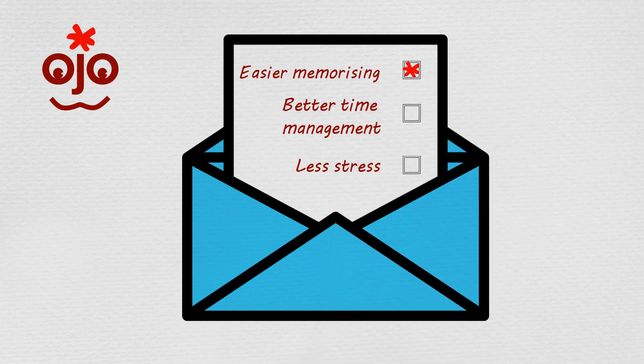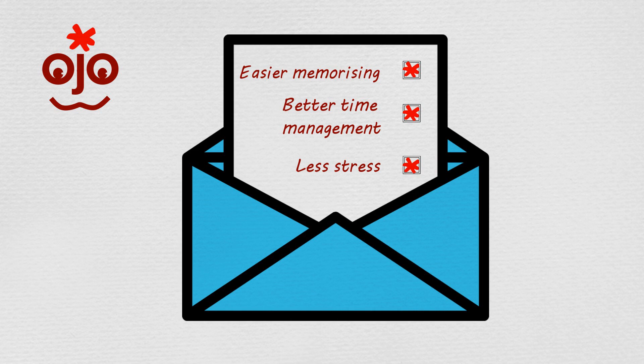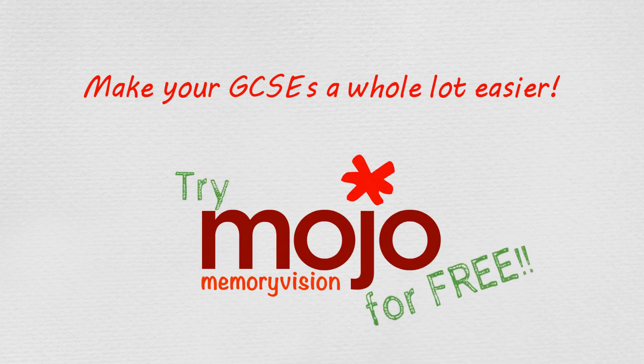So you get quicker memorising, better time management and less stress. How does that sound? We might be biased here, but we think this will make your GCSEs a whole lot easier. So why not try Mojo for free? Just click the link below.